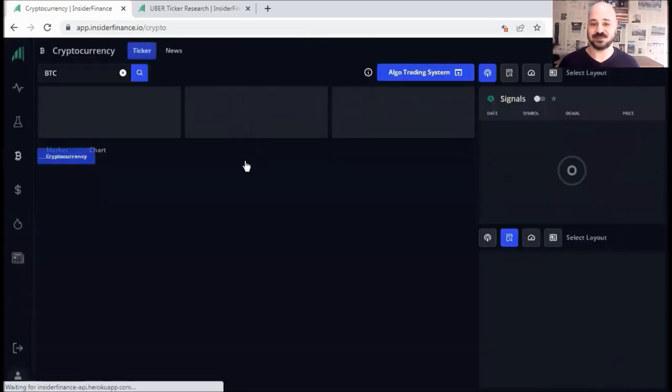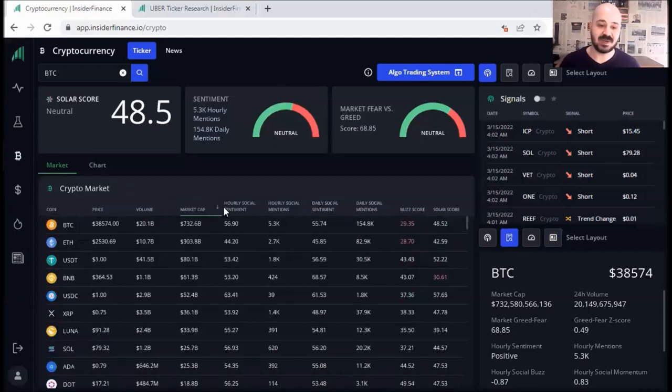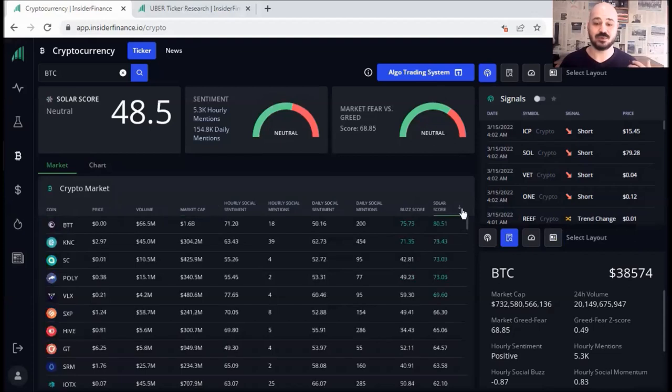Now let's go and check the cryptocurrency section. For cryptocurrency, you get a similar dashboard including everything you need from solder score to sentiment, market fear versus greed, signals, news, and so on. You also get a dashboard where you can filter the coins and tokens you want to monitor — from highest volume to lowest volume, highest market cap, lower market cap, hourly social sentiment, hourly social mentions, daily social sentiment, and mentions. The ones I want to keep an eye on are solder score and bus score — so I go for the highest solder score or the ones with the highest bus score.